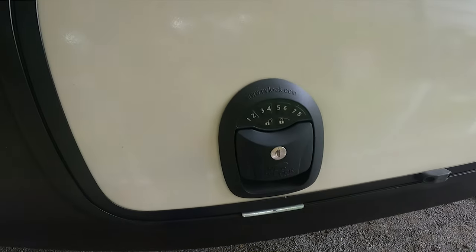We loved the door lock so much that we bought the ones for the cargo area and installed those a couple years ago — game changer. It was so nice to have one key fob: hit one button, locks the door; one button, locks both of the cargo areas, and we're done. We don't have to walk around and make sure, and they beep as you lock it. We did an install video on the cargo ones — I'll link that — but they're super easy to install.